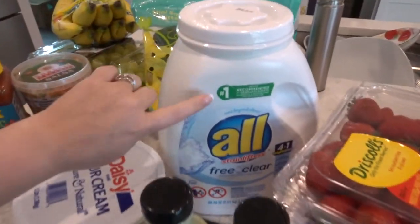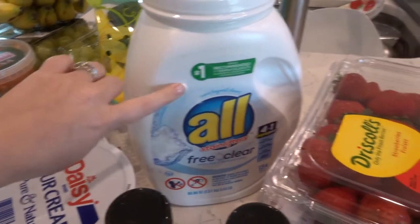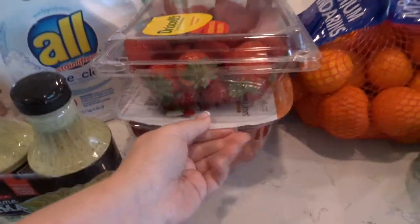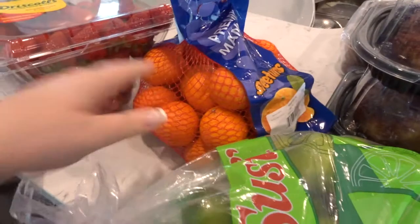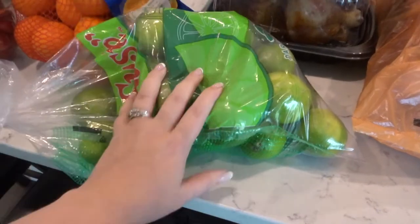Laundry soap — this was actually on the end cap. It was like $13 and it was about the same number of loads as the bigger one I usually get, but these are the pods. Tomatoes and strawberries. A whole big thing of mandarin oranges, which you can never go wrong with.